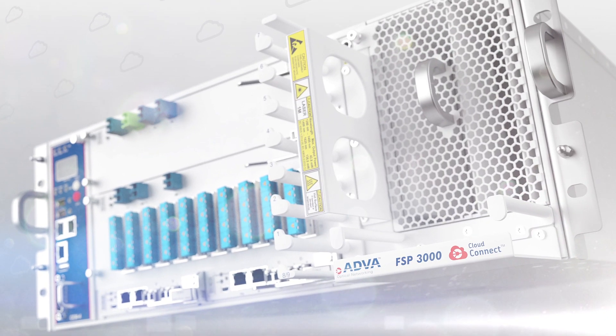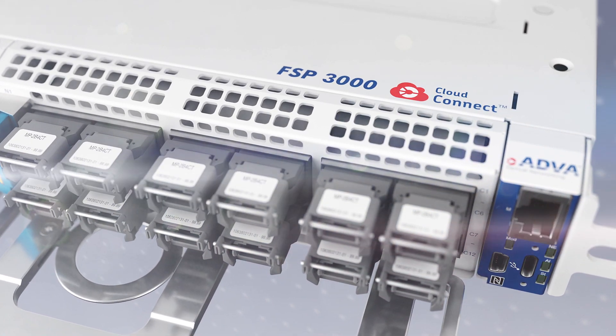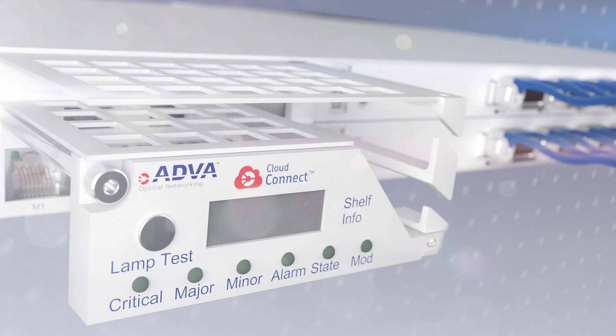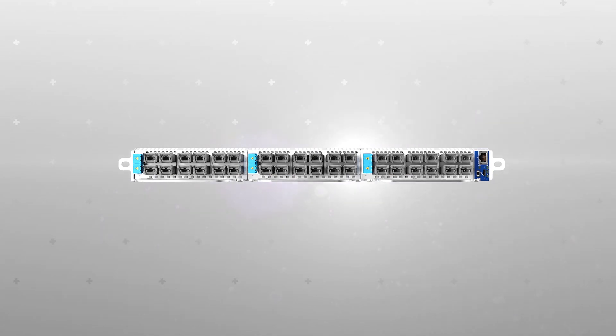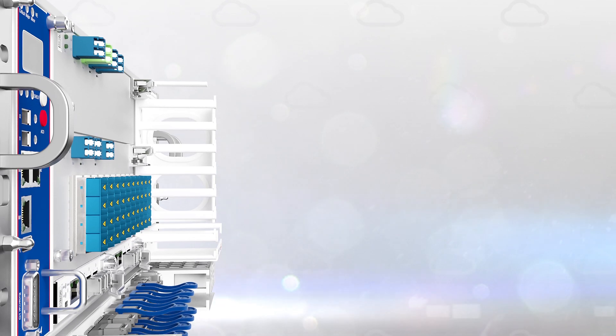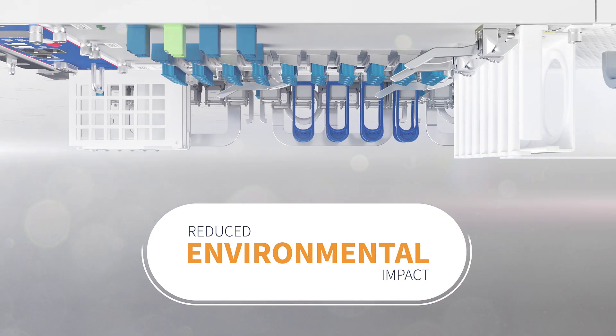It's not simply about scale and simplicity, though. Our FSP3000 CloudConnect is all about sustainability. It has a smaller footprint than any competing solution and requires less rack space in your overcrowded data centers. It also uses less power, which not only means lower operating costs, but also reduced environmental impact.